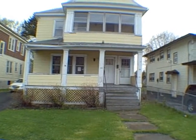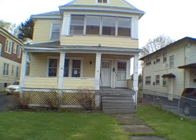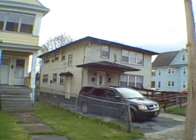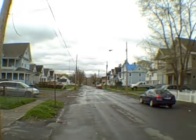Hey everyone, John Adolfi here. Welcome to another Bargain Hunter episode. We're at 139-141 Hope Ave in the city of Syracuse, right off of Midland Ave.